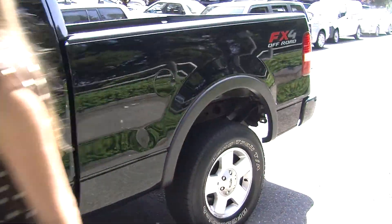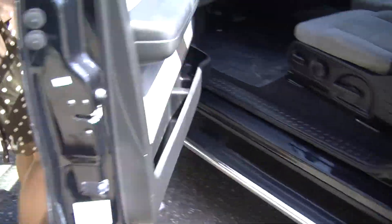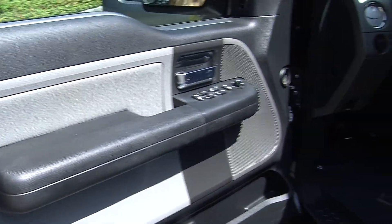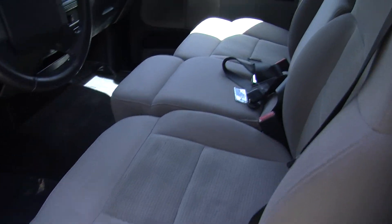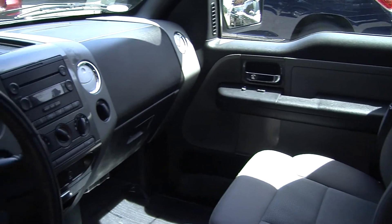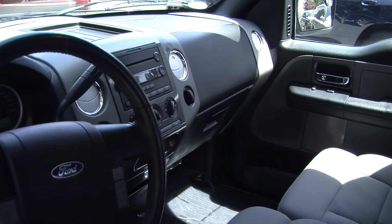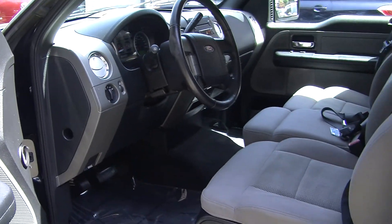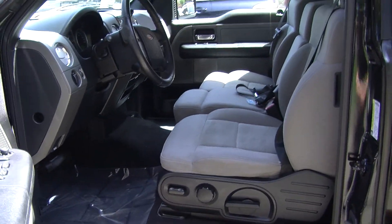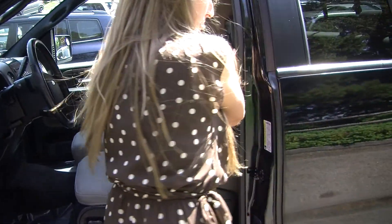Let's take a look at the interior. Inside it has two-tone cloth seats, three seatbelts in the front. It has an automatic transmission with four-wheel drive, a CD player with AM-FM radio, cruise control in the steering wheel, and all the power options — windows, locks, mirrors, and seats.